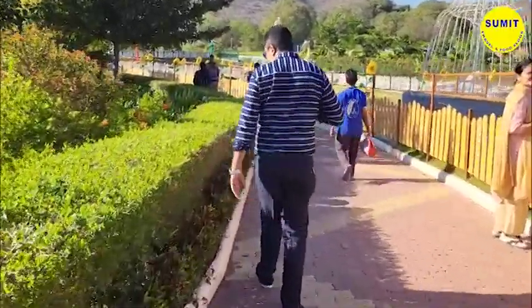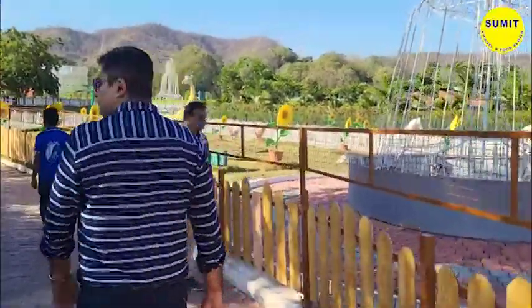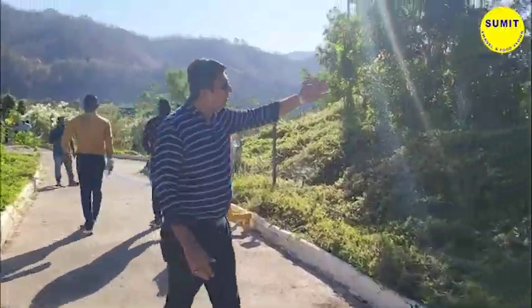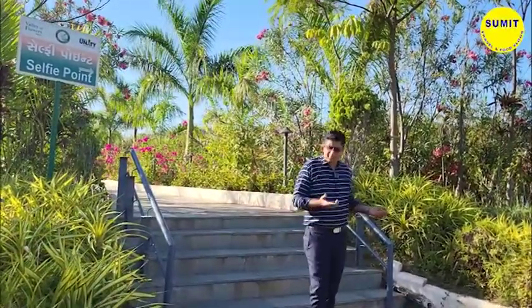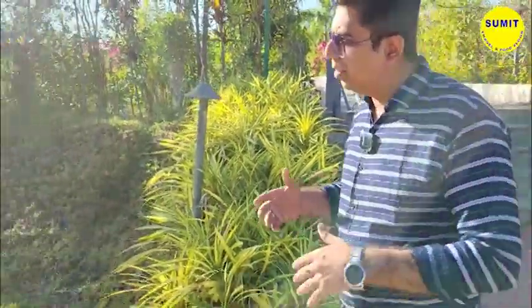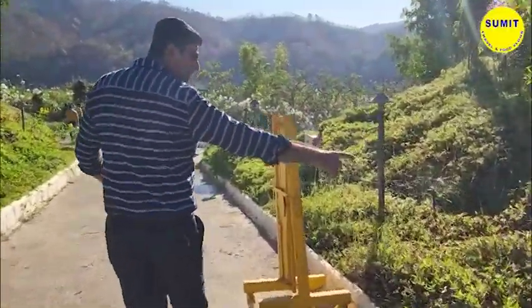You can see this beautiful plantation all over this garden. There is a very beautiful selfie point here where people are sitting and taking photos. It is a beautiful garden — the more you explore it, the more there is to see. You can see that every place has sprinklers for automatic gardening.